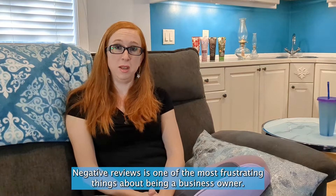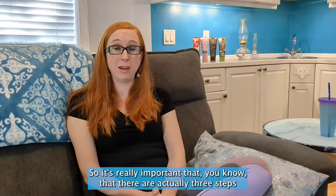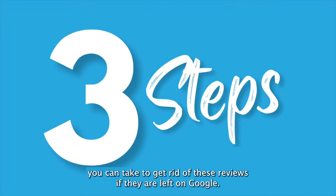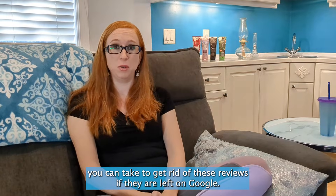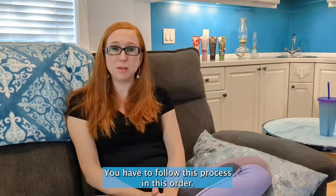Negative reviews are one of the most frustrating things about being a business owner, so it's really important that you know there are actually three steps you can take to get rid of these reviews if they are left on Google. I'm going to walk you through the process — you have to follow these steps in order.